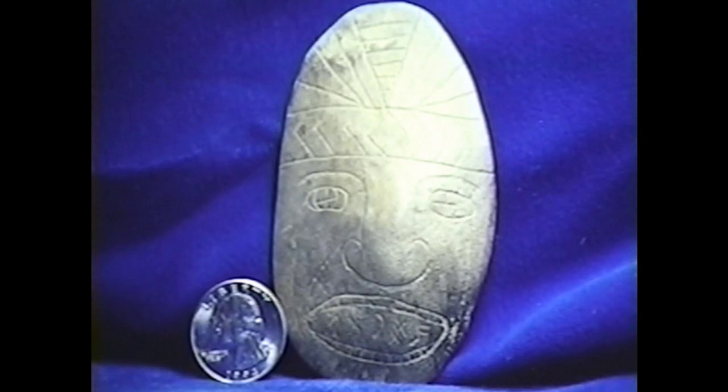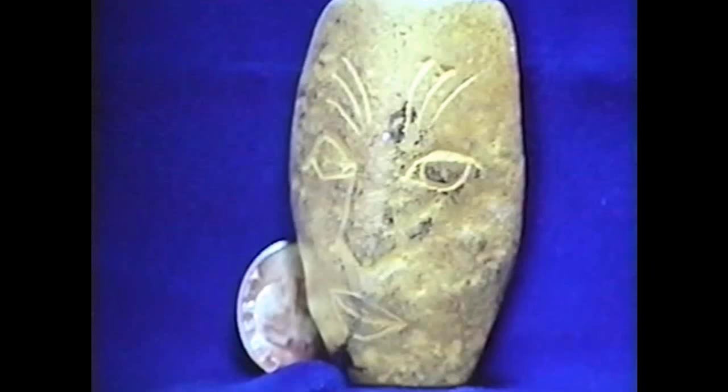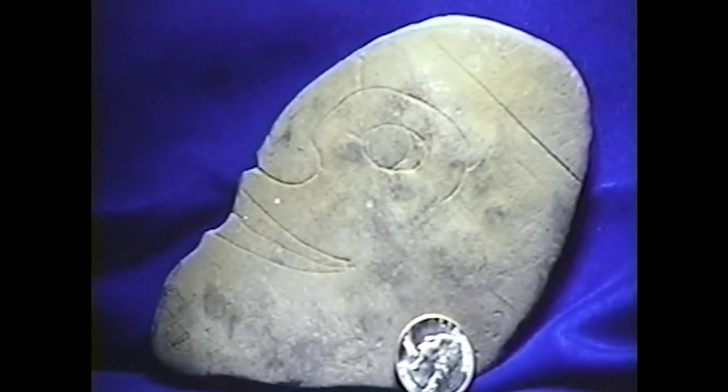This guy has script in his mouth that has not been deciphered. Many comical characters resembling those found in South America. This is the reverse of that whale that you saw previously.